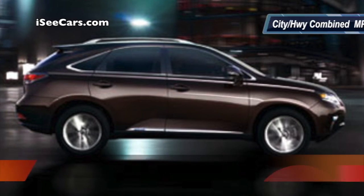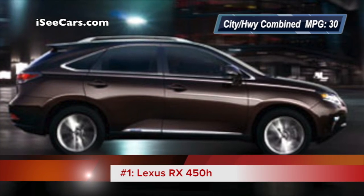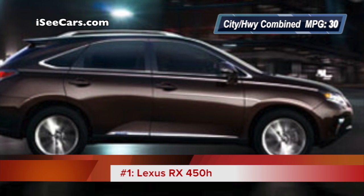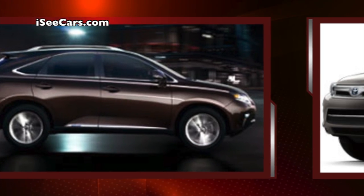The first hybrid SUV on our list is the luxurious Lexus RX 450h, featuring a hybrid drivetrain that can run on batteries alone for short distances to save fuel.